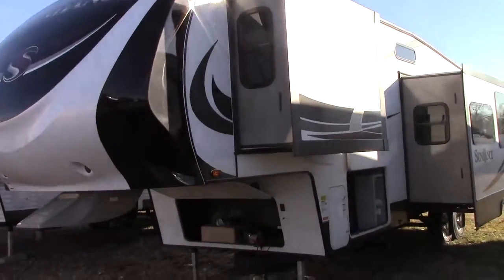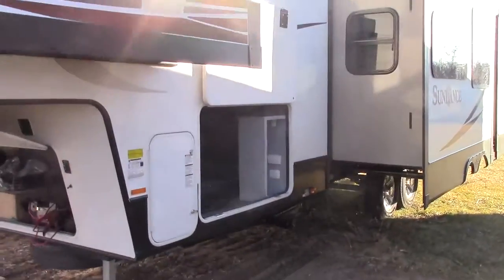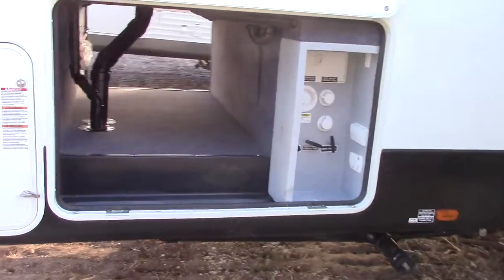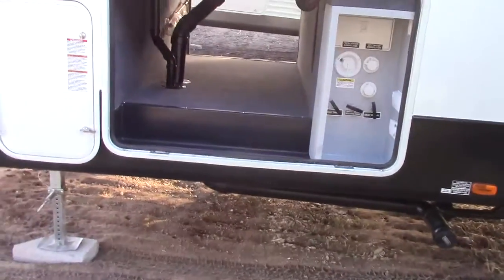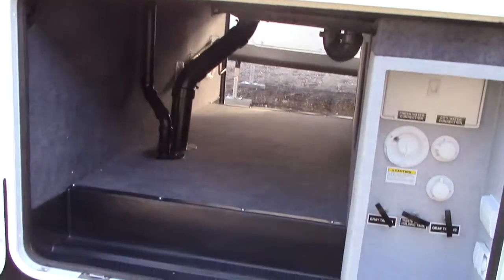Welcome everyone to Richards Motor Sales RV Center. I'm Steve and today I'm going to give you a tour of a two-bedroom triple slide fifth wheel that's got family fun written all over it.